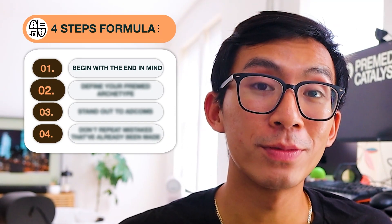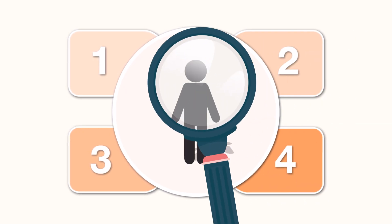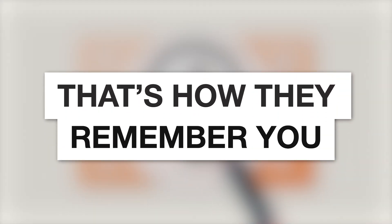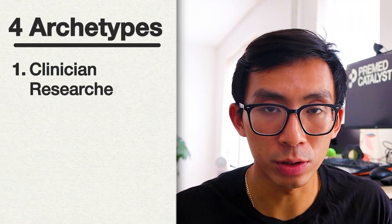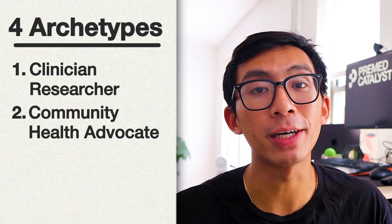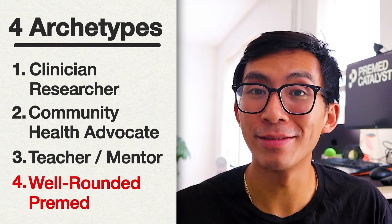That brings us to step two: define your pre-med archetype. I've read tens of thousands of medical school applications and every type of pre-med falls into one of four types — that's how med schools identify you, and adcoms have told me that's how they remember you. This second step is arguably the most important because there is truly a perfect type for you. The four archetypes are: one, clinician researcher; two, community health advocate; three, teacher or mentor; and four, well-rounded pre-med — and to be clear, you don't want to be that last one.